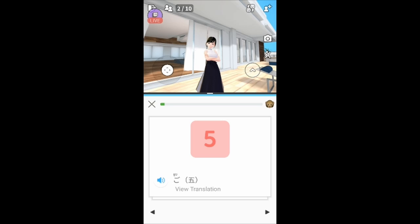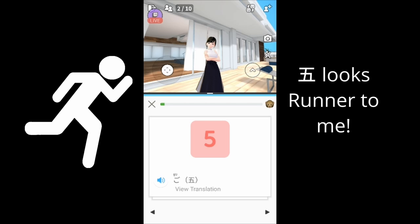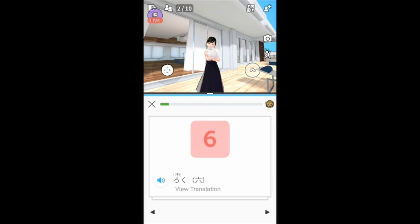Zero doesn't have a kanji so it's also easy to remember — it's just a regular zero. But number five is more complicated. It's like someone on the start line ready for a run — that's 'go', number five.